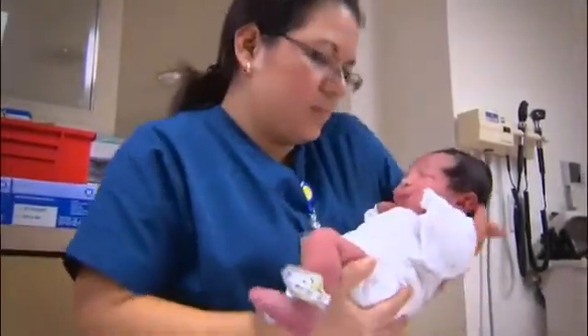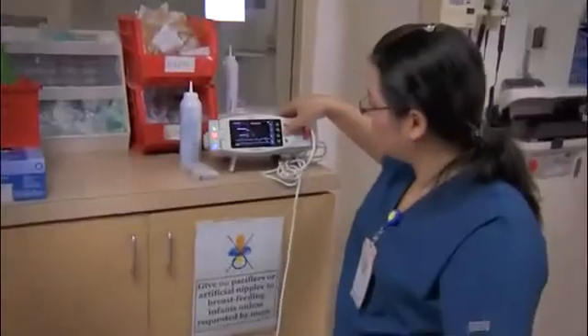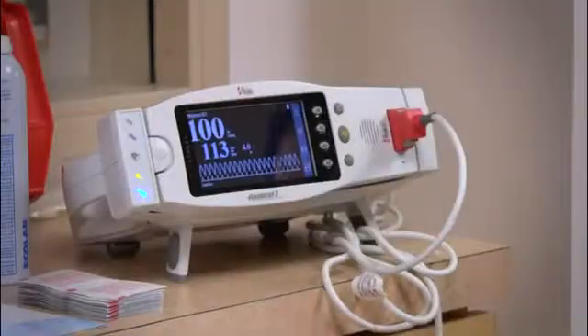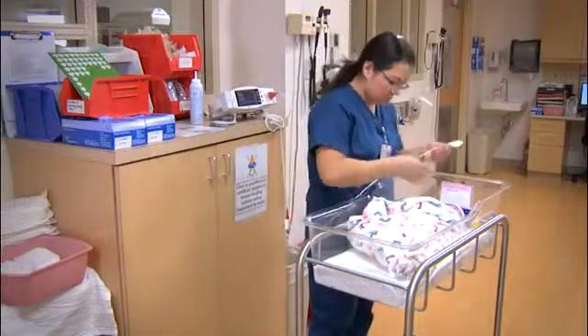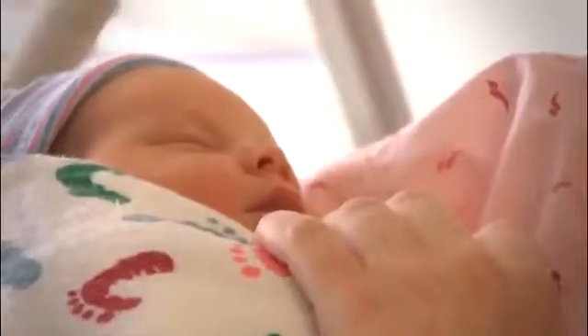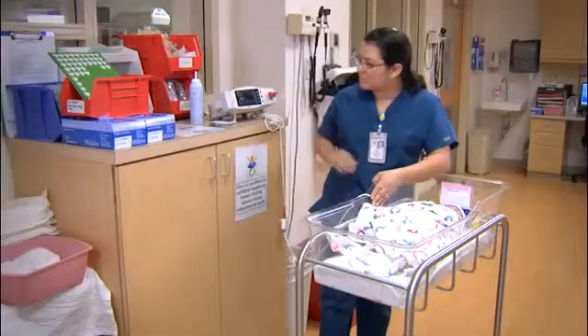Screening for critical congenital heart disease using pulse oximetry can improve outcomes and save lives. You can simply add this to normal newborn care without too much difficulty. Most hospitals already have the equipment that they need. The goal would be for every hospital and birthing center in the country to screen babies.